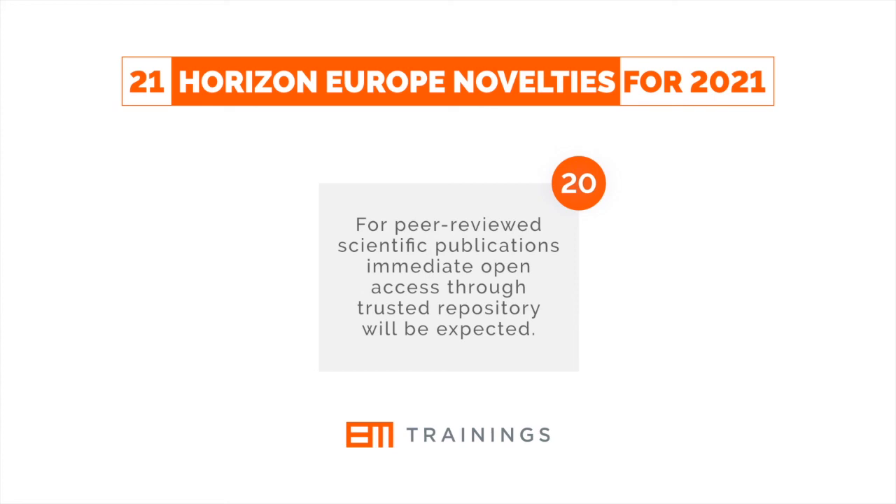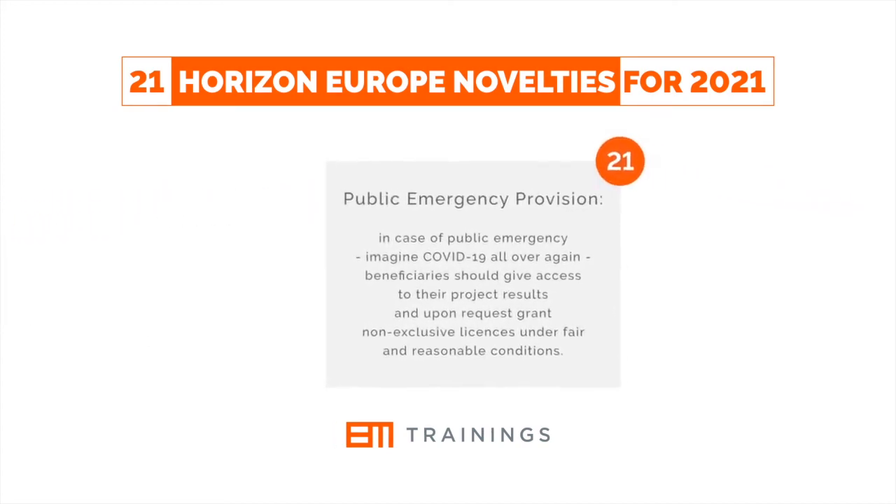For peer-reviewed scientific publications, immediate open access through a trusted repository will be expected. Public emergency provision: in case of public emergency — imagine COVID-19 all over again — beneficiaries should give access to their project results and, upon request, grant non-exclusive licenses under fair and reasonable conditions.